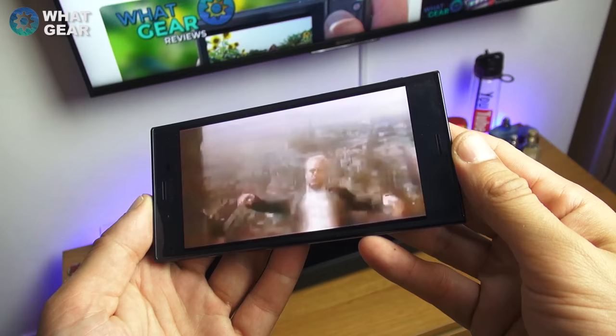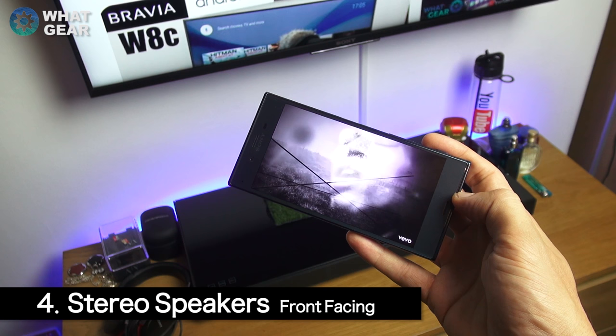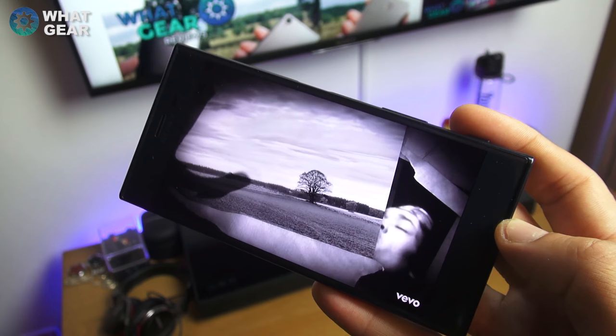Number four: a lot of high-end phones in the past and the present only have one speaker, and to be honest I've never really felt the need to have stereo sound on a smartphone before. But I think now, with more and more people consuming more and more video content on their phones, why not have a more superior audio experience? The Xperia XZ outputs up to 67 decibels.